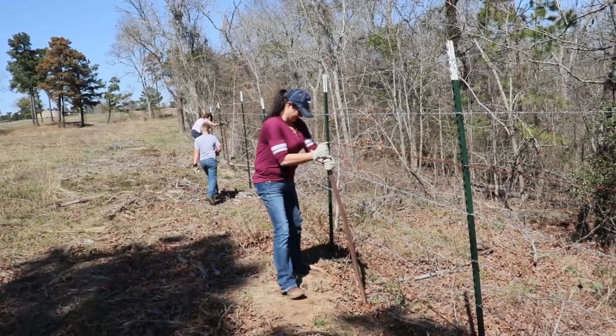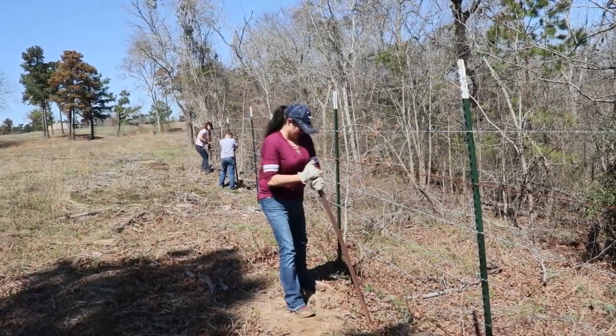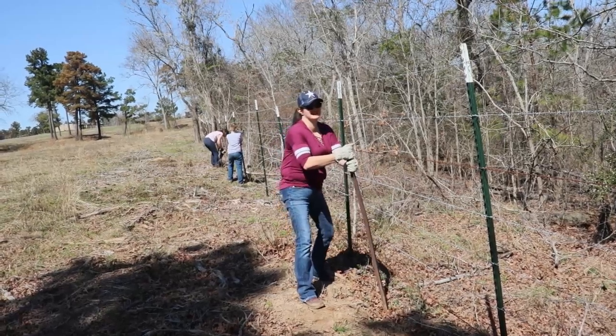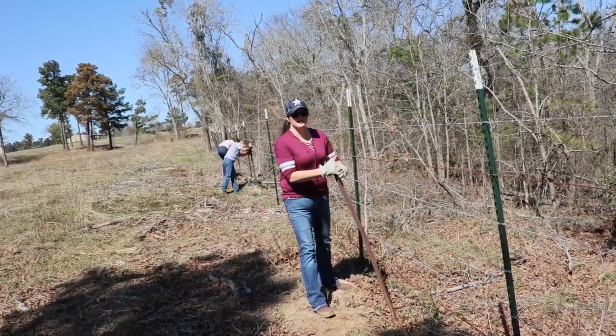We've found some old T-posts, and we've seen these before — they like to break off and we don't want them to. So we're trying to wiggle them out. The kids are working down there, Tiffany's got this one. But if they break, we want them to be all the way down deep so we can rebury them. We don't want this to be a tripping hazard or a danger to our animals.